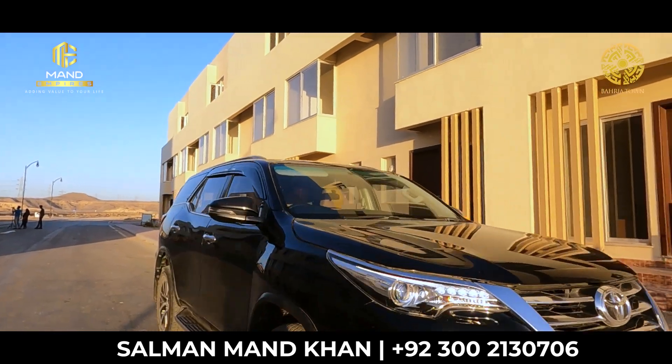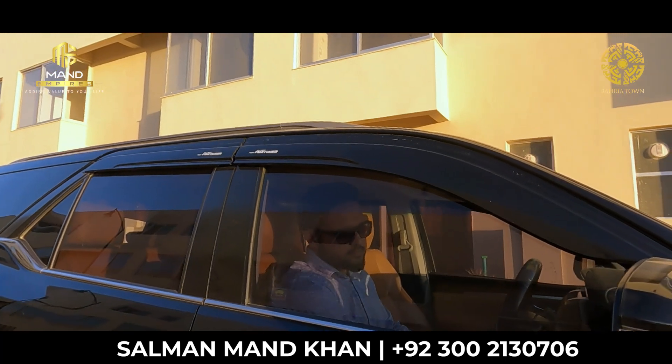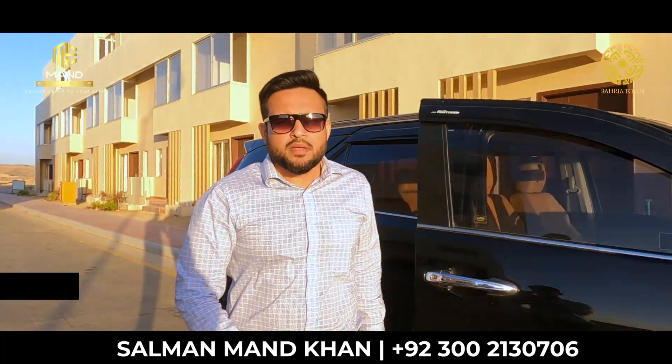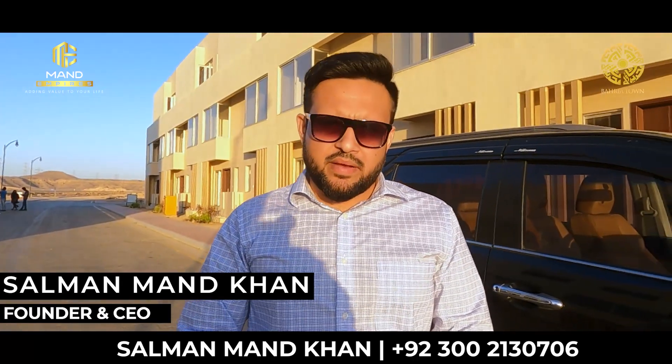Hello everyone, welcome back to my channel. Asalaamu alaykum, this is Salman from Manth Empires. So basically, I am here today to update you about Bahriya Greens.